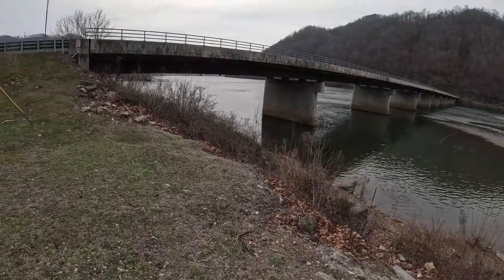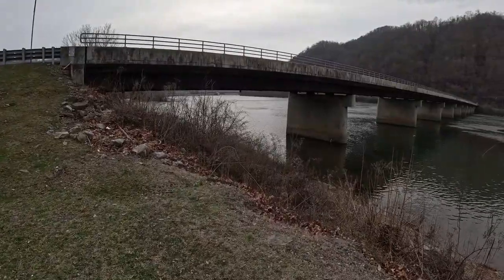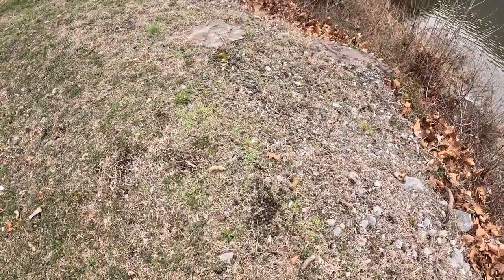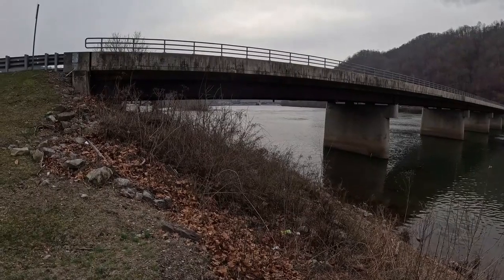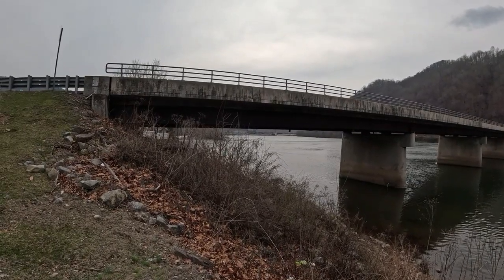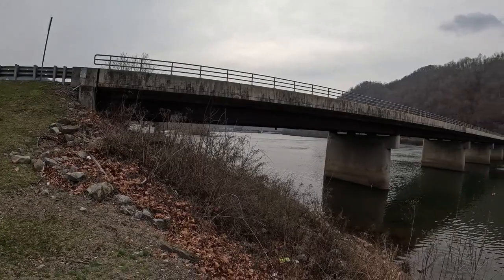I don't know if you can see the dam from here. You can put the video up that way — you can see the spillway of Bluestone Dam up there. They've been working on that some the last few years, trying to open up more spillway up there.